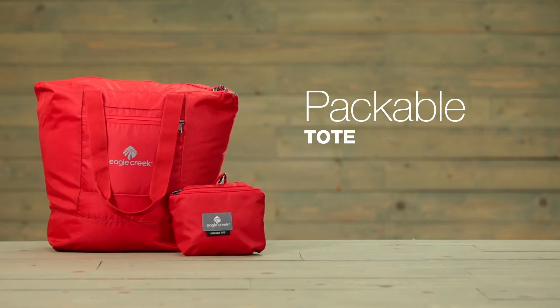The tote comes in a bright red, a bright blue, and a nitro black, and it's covered by Eagle Creek's lifetime warranty. For durable gear, shop Eagle Creek.